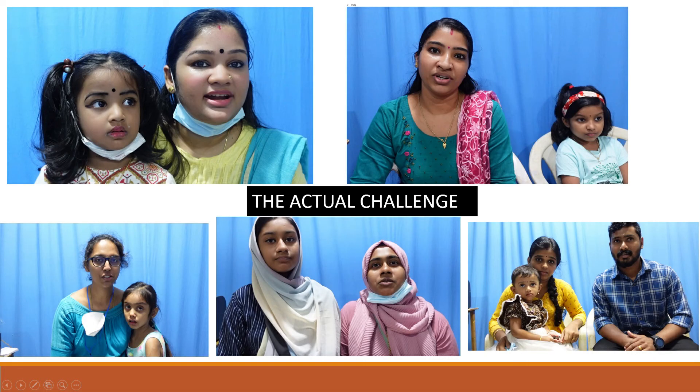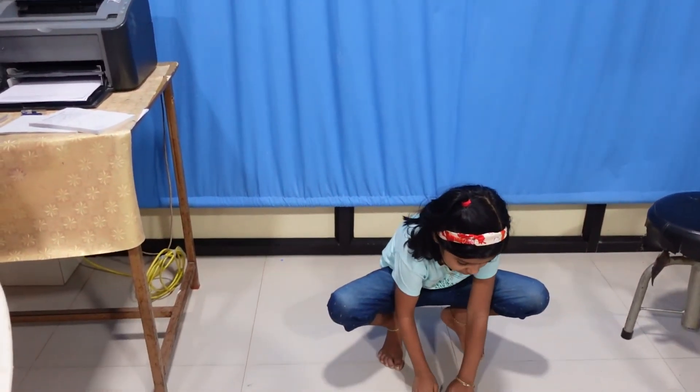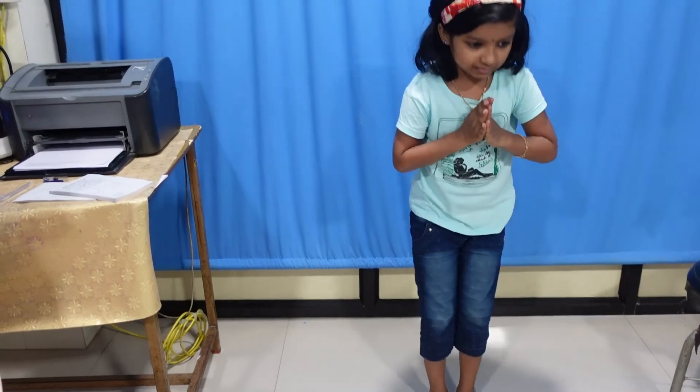One major challenge is conveying to parents the need for surgery at three months of age — it is very difficult for parents to accept. What we do is collect video testimonials from parents who have already undergone the surgery, which helps a lot in counseling. Another girl was operated at four months and is now around seven years old with significant improvement, able to do most things. We also show cases like one girl currently in eighth grade, one of the first cases operated in our department.